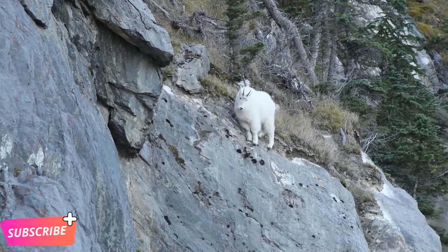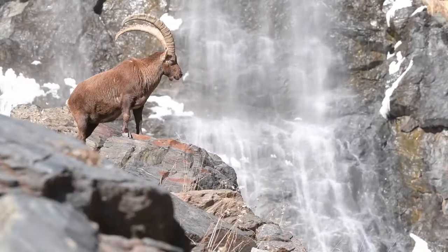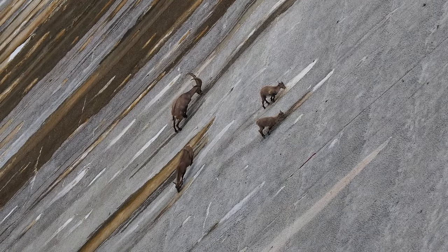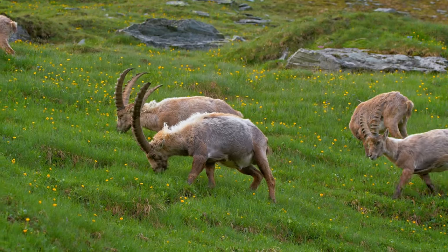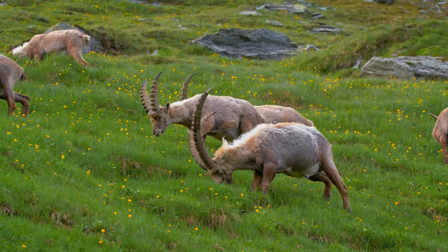Now let's hop over to Europe and say hello to the Alpine Ibex. These daredevils roam the rocky slopes of the Alps with ease, thanks to their exceptional climbing skills and gravity-defying antics. With their majestic horns and sure-footed prowess, they're a sight to behold in their mountain domain.